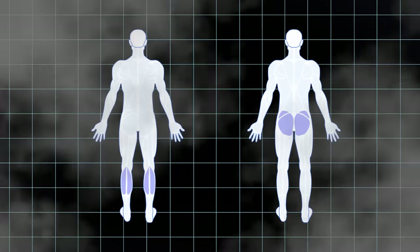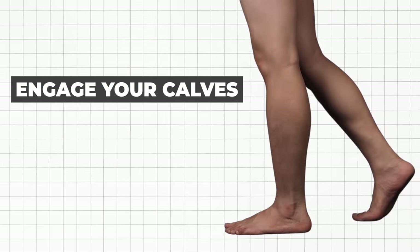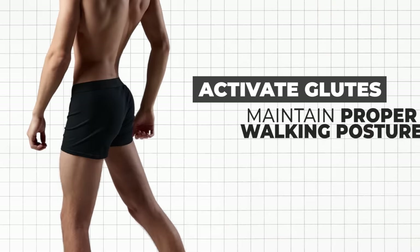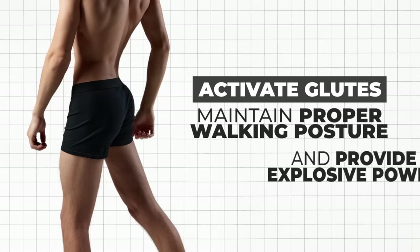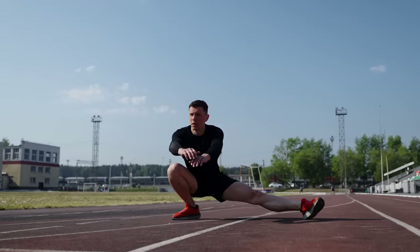Don't forget your lower leg heroes — your calves and glutes. Farmer walks engage your calves, improving stability and balance, while your glutes fire up to maintain proper walking posture and provide explosive power. Say goodbye to weak ankles and hello to sculpted, functional legs.